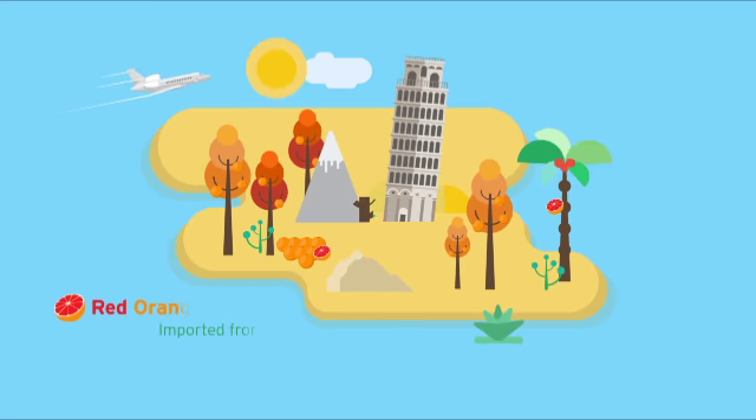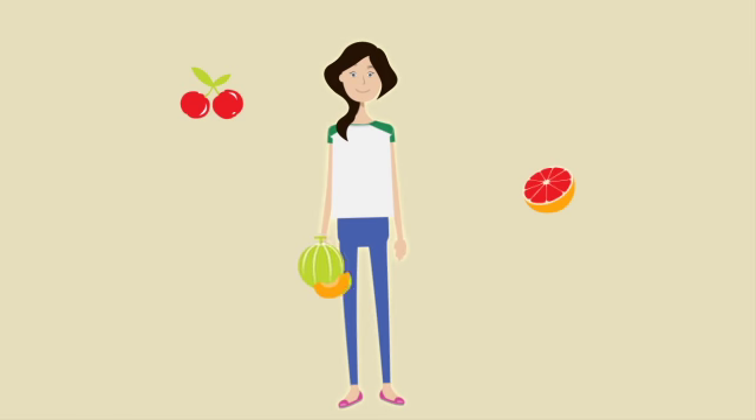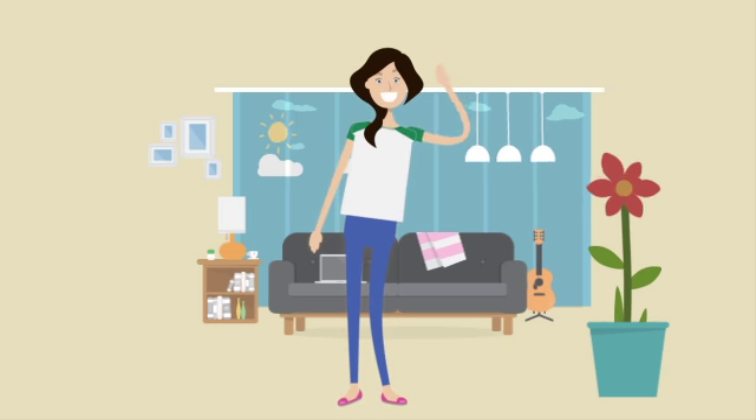Natural antioxidant ingredients such as red-orange complex, SOD melon fruit extract, and acerola extract are added to provide your body with the greatest protection and help you need to feel and look healthy.